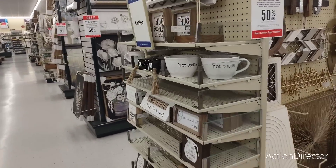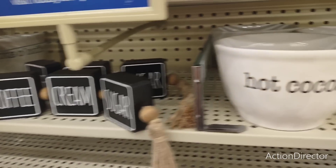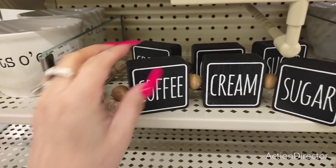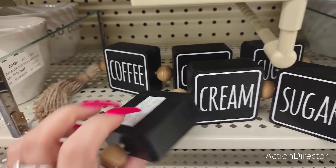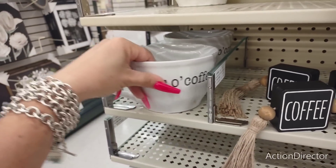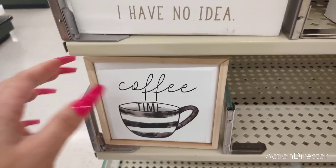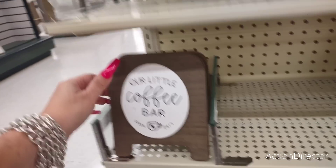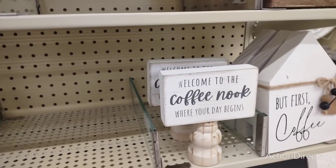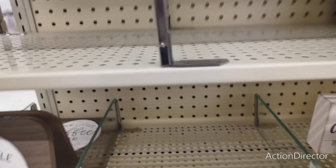Oh my gosh, look at this big hot cocoa mug — is that not cool? Coffee, cream, sugar — I love this for the coffee bar. $17.99. $9.99 for this one. 'Lots of coffee.' 'A day without coffee is like...' $6.99. Coffee time — these are great for coffee bars, $7.99, and they're not expensive. Look at this little coffee bar — adorable, $11.99. 'Welcome to the coffee nook where your day begins' — $11.99. God, it's expensive. Better be 50% off.